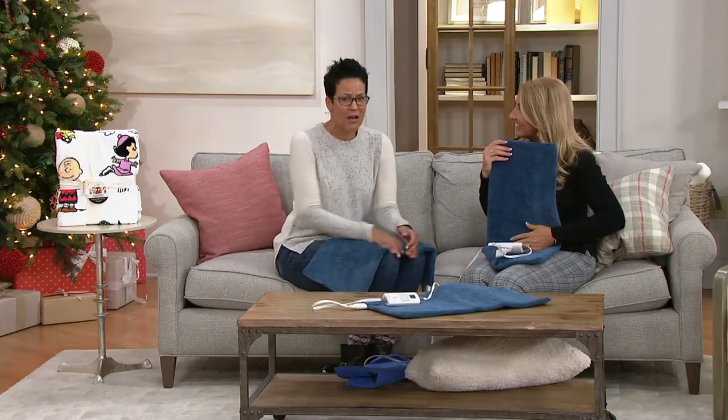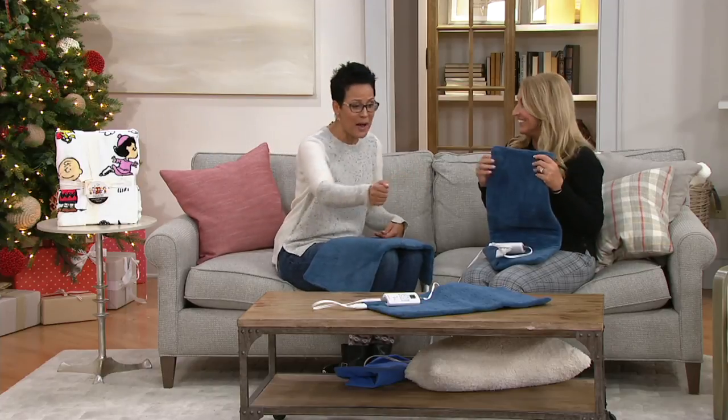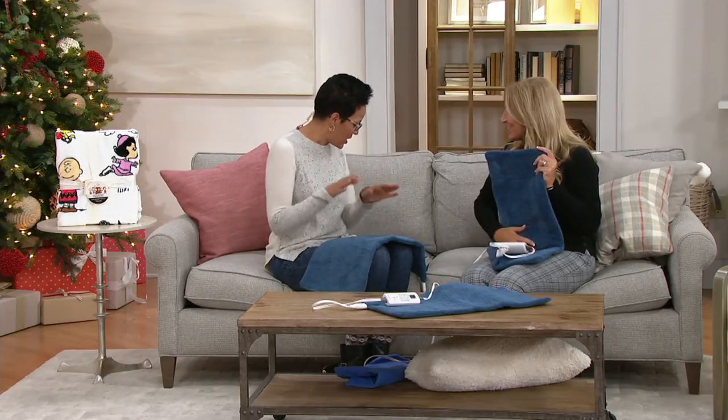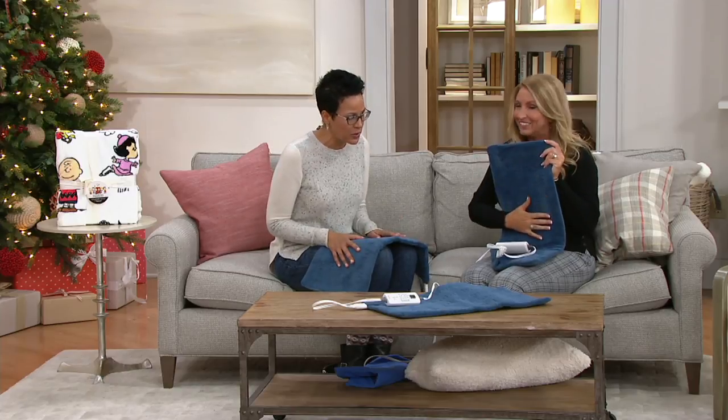I told my mom the other day that she could have moist heat therapy too, and she was like, 'I'm sorry, what?' I said, take a spray bottle. So anyway, Janine, take it away — the color we have available is green.